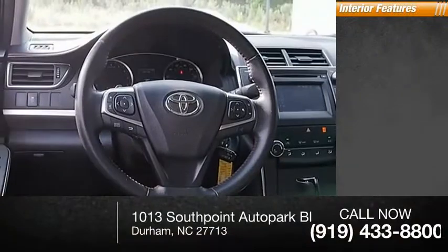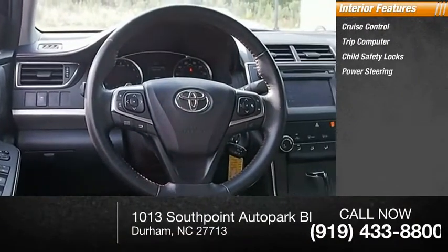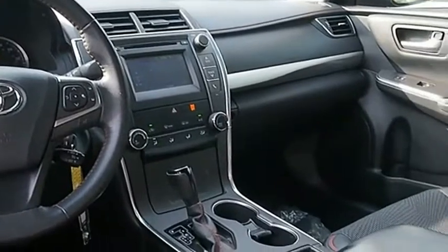Inside you'll find cruise control, trip computer, child safety locks, power steering, cargo area light. A vehicle like this doesn't come along every day. Come in and get it before someone else does.